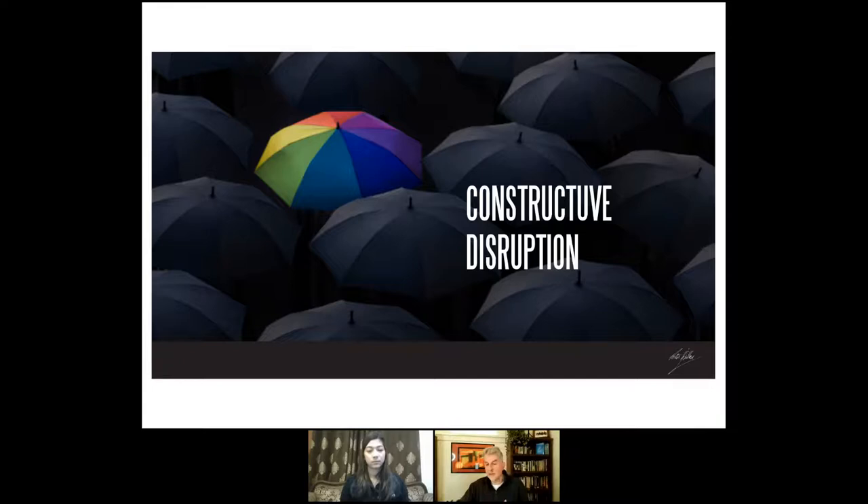Thank you so much — that was a wonderful presentation, Peter. We now have a few questions from the audience.